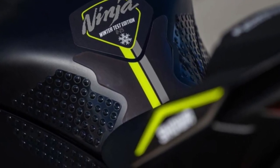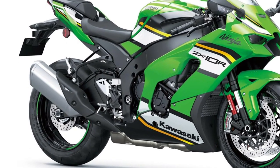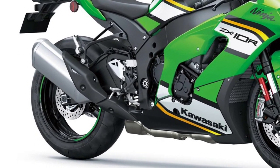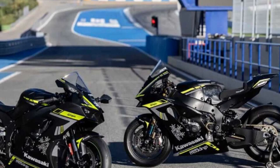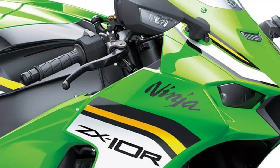Adjustable suspension. The Ninja ZX-10R comes equipped with fully adjustable suspension components, including balance-free forks up front and a balance-free rear cushion shock, allowing riders to fine-tune the bike's handling characteristics to suit their preferences and riding style.